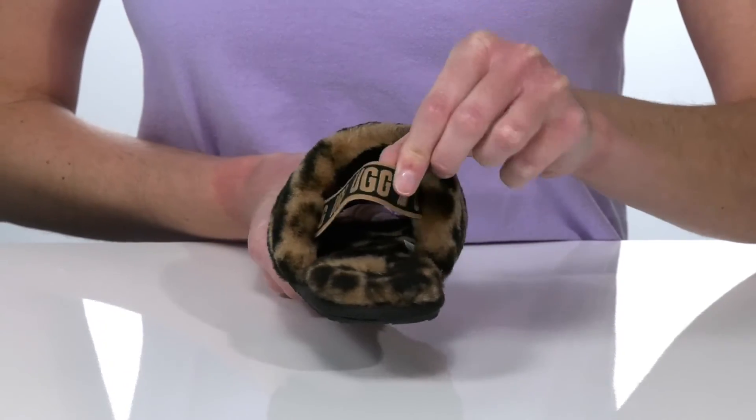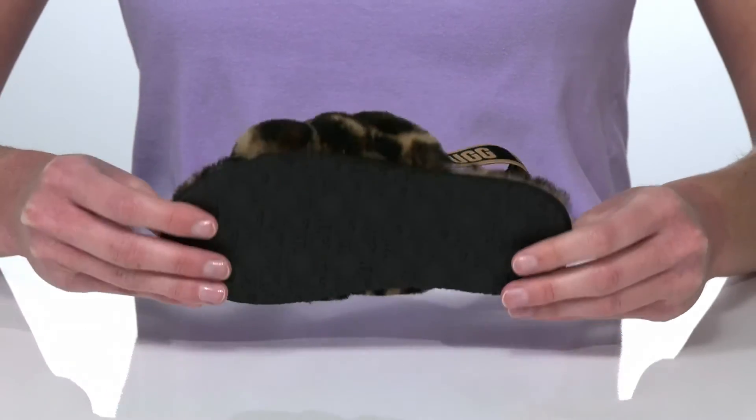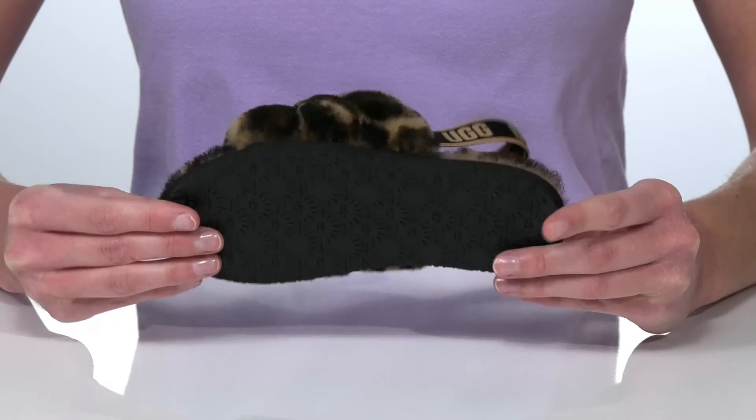Around the back of the heel, the stretchy strap makes them hassle-free to pull on and off. And this all sits on top of a grippy textured outsole.